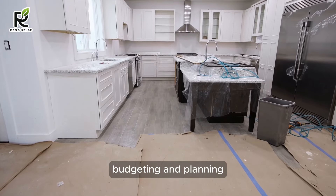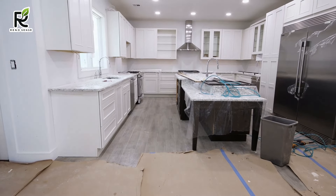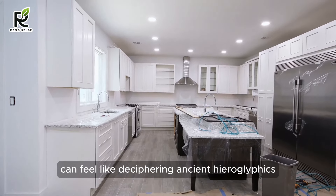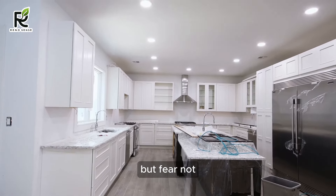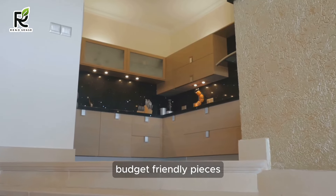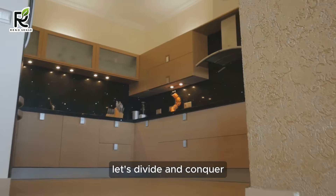Budgeting and Planning. Planning your 2024 modern kitchen on a budget can feel like deciphering ancient hieroglyphics. But fear not — we're here to break it down into bite-sized, budget-friendly pieces. First things first, let's divide and conquer.